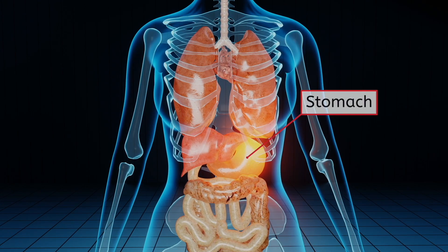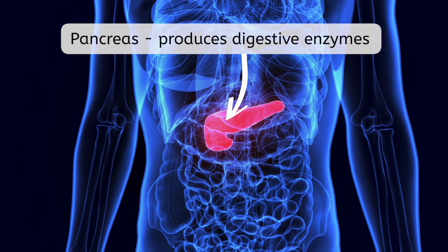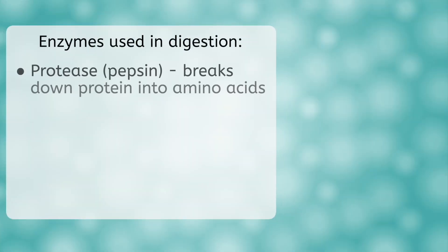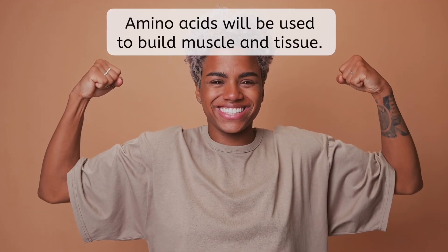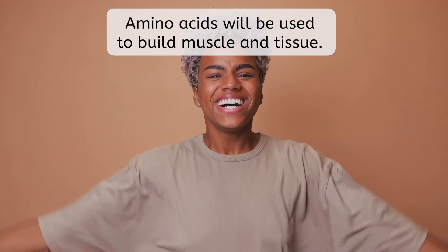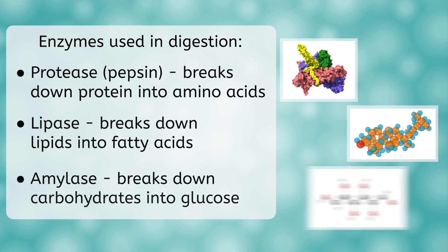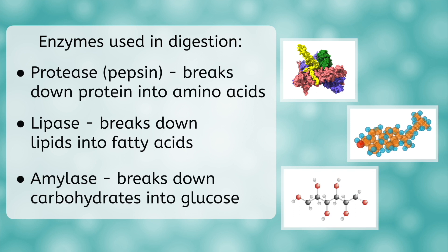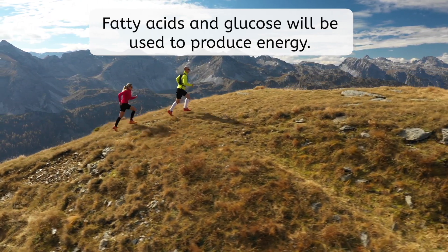Once in the stomach, the heavy lifting of digestion begins. This occurs with the help of hydrochloric acid, also known as stomach acid, as well as many different enzymes. Many of these enzymes are produced in the pancreas, a small organ located near the stomach. Protease enzymes, such as pepsin, break down protein molecules into amino acids, which will be used to make new proteins that your body needs to build muscle and tissue. Lipase enzymes break lipids down into fatty acids, and amylase enzymes break carbohydrates down into glucose. The fatty acids and glucose will be used in cellular respiration to provide energy for your body.